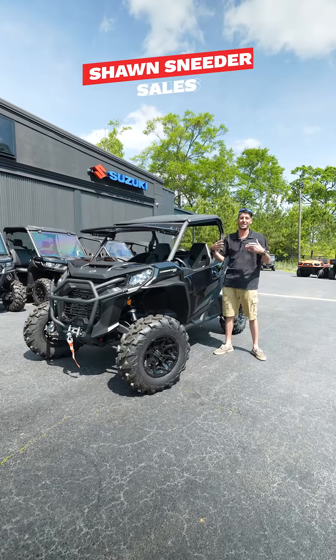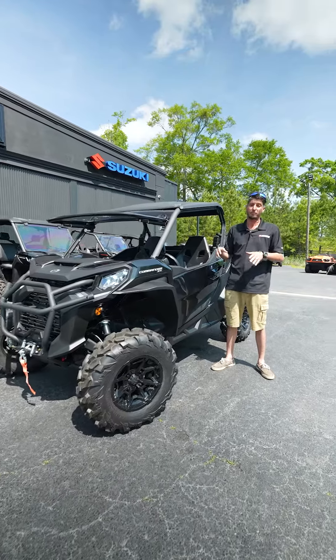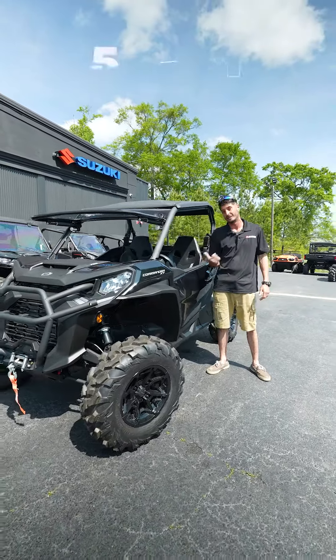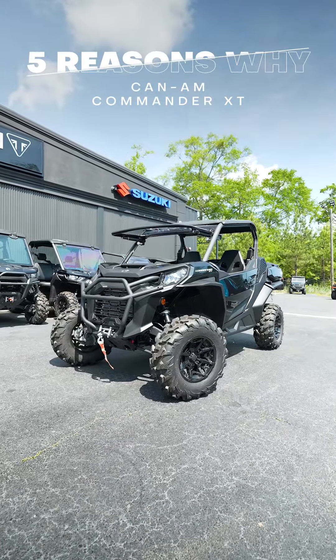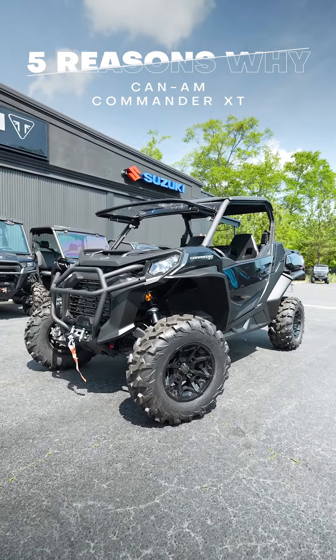The one and only Sean Sneader coming at you at Byron's Outdoor Superstore. Today I'm going to give you five reasons why you're going to want the Can-Am Commander 700 XT. I'd like to start off by saying this is what I personally have at home, and I love the thing.